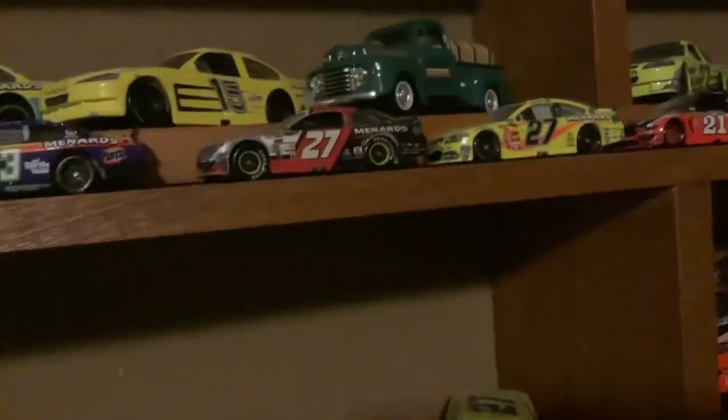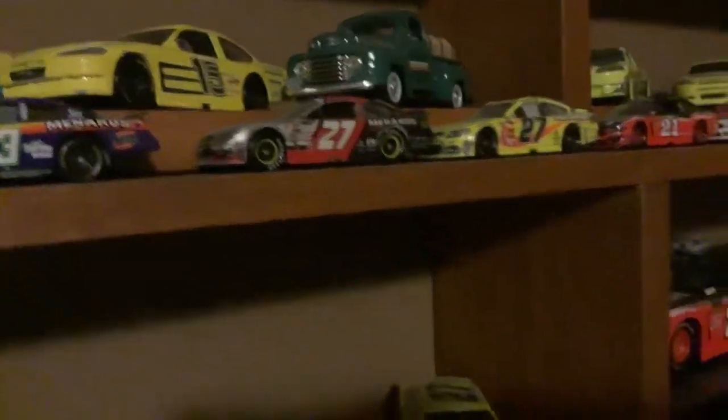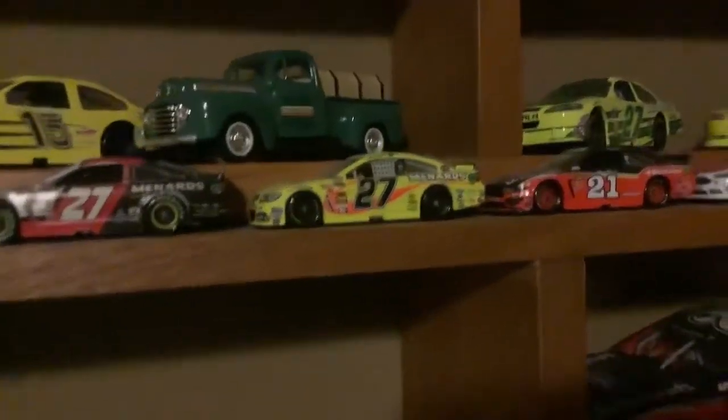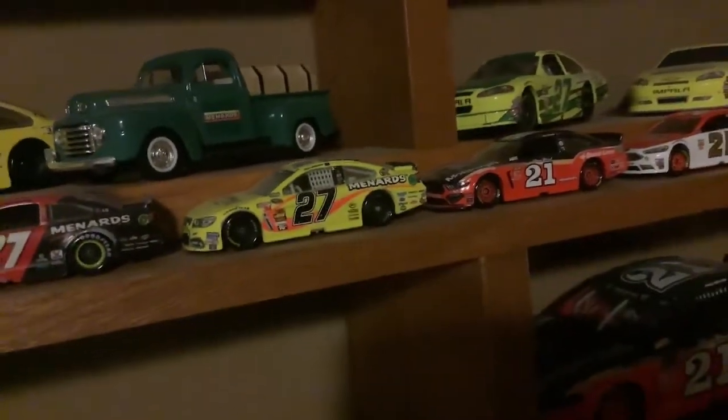And behind it is his 2016 Darlington throwback. This is his 2013 Talladega car.